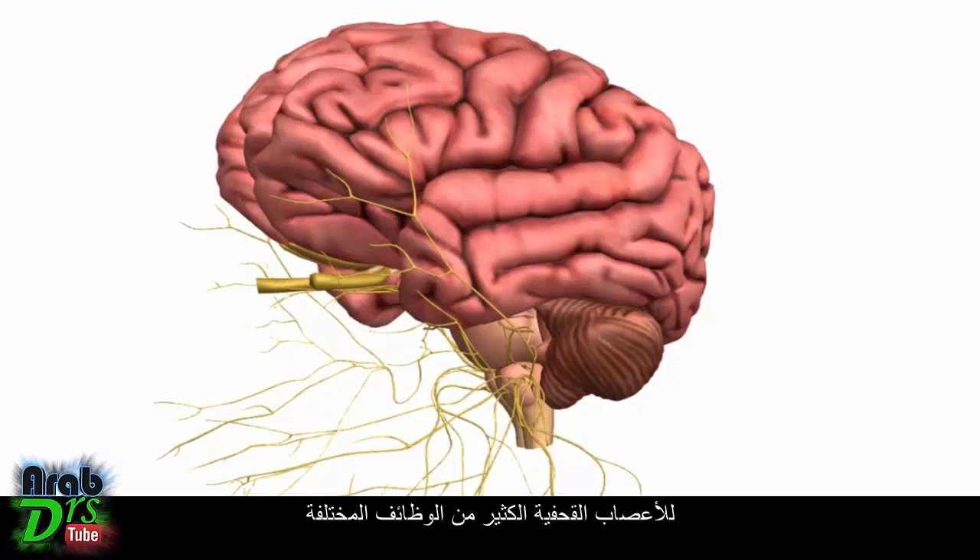The cranial nerves have lots of different functions. They have somatic and visceral components, motor components, and some nerves have special sensory components — components to do with the special senses like smell, vision, hearing, balance, and taste.